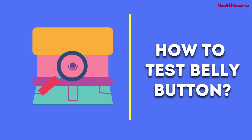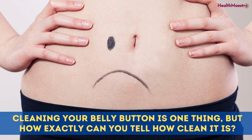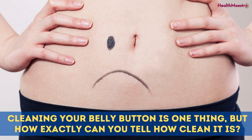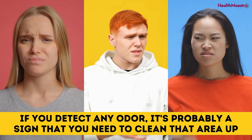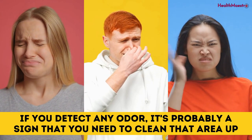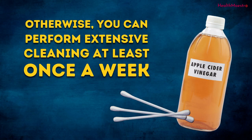How to test the belly button. Cleaning your belly button is one thing, but how exactly can you tell how clean it is? Well, you need to employ a technique known as the sniff test. If you detect any odor, it's probably a sign that you need to clean that area up. Otherwise, you can perform extensive cleaning at least once a week.